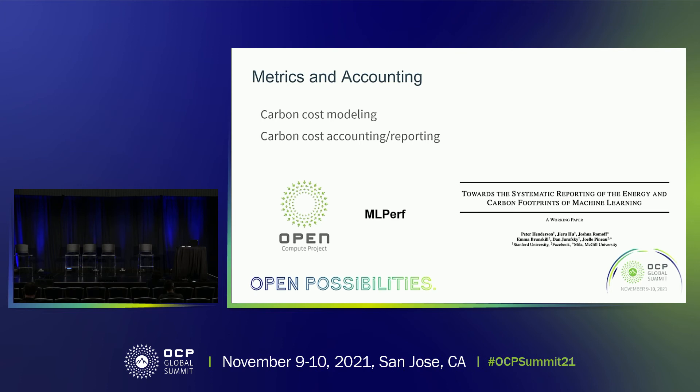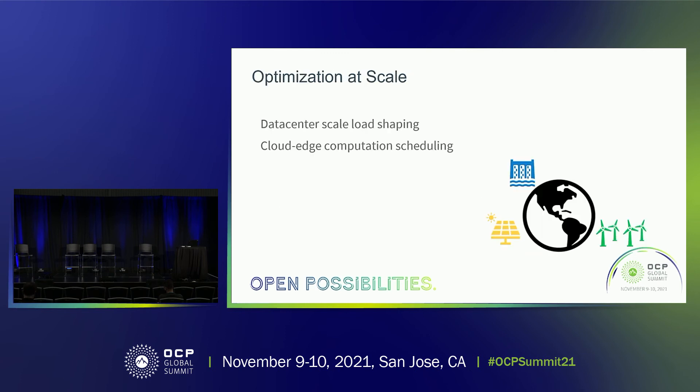In addition to enabling these different metrics and accounting strategies, we also need to make them available to the broader community. This means engaging with different organizations to standardize these practices — including the Open Compute Project, MLPerf from the AI community for benchmarking machine learning system performance, and the research community that has started to look into tools to systematically report the energy and carbon footprint of different applications and systems.